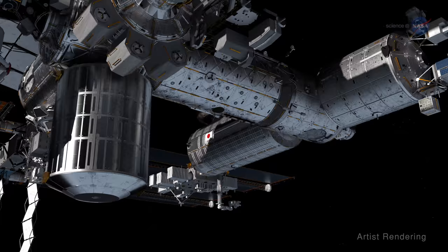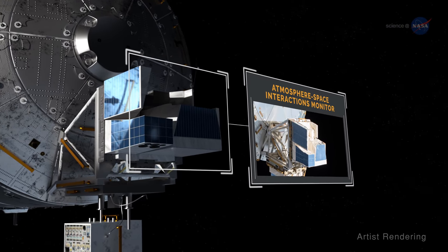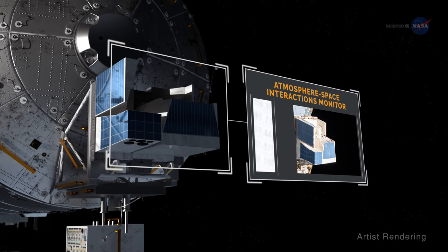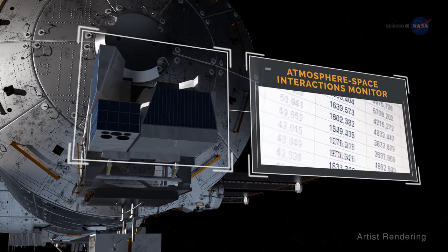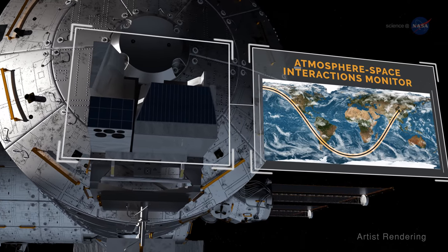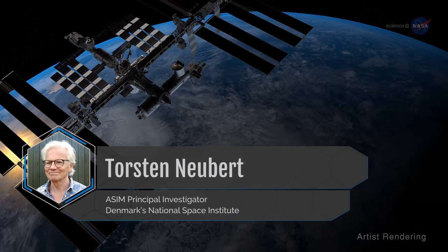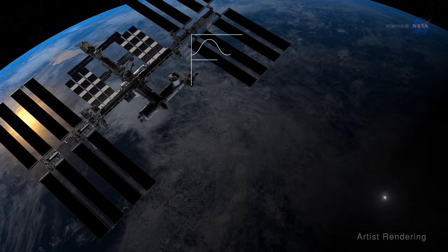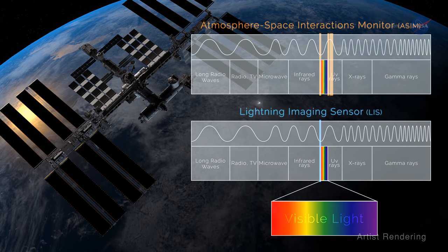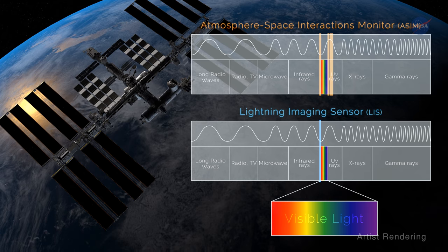Another instrument, the Atmosphere-Space Interactions Monitor, or ASIM, is operated by the European Space Agency. ASIM gives us very fine detail of a TLE's flash — in essence, it's akin to a micro camera. Torsten Neubert, ASIM principal investigator at Denmark's National Space Institute, adds that ASIM and LIS make observations in different ranges of the color spectrum, allowing for different views of these particle events.